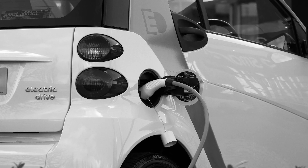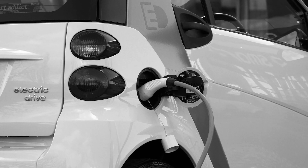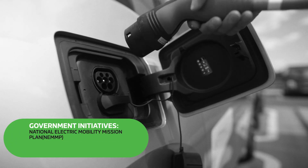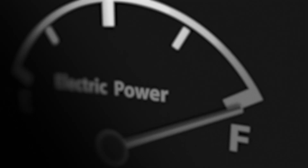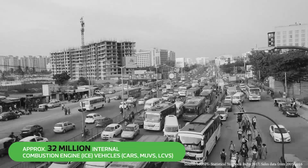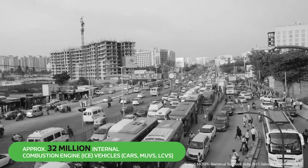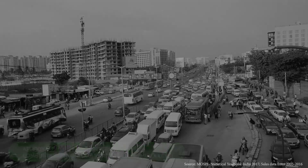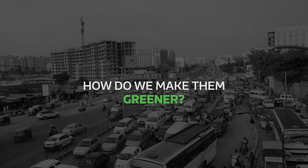Hybrid and electric vehicles are the hope for a low carbon future. However, even with many government initiatives such as FAME, adoption remains low due to high cost, lack of charging facilities and slow pickup. Meanwhile, millions of fuel-based vehicles ply on the roads and will continue to do so for the coming decades. The challenge is: how do we make them greener?